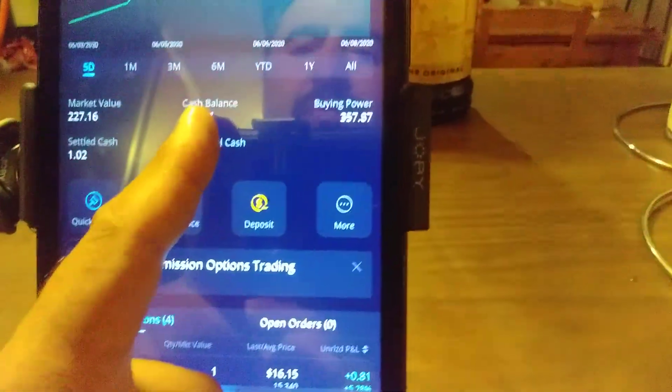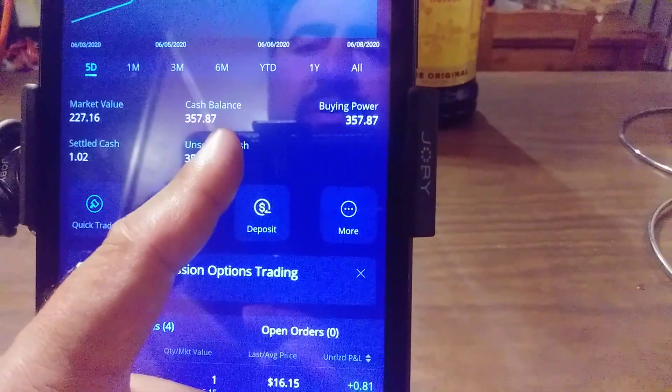I have a cash balance of $357.87. Buying power, $357. Whether I buy $100 worth of shares or $200 - I don't know if I'm going to buy $200. I'm up a little bit.